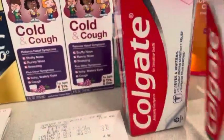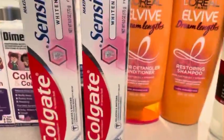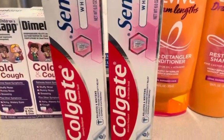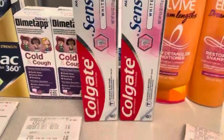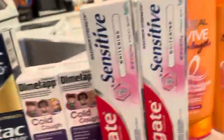These Colgates right here — I'm not usually big on buying toothpaste, but this is a great deal. They're $4.99, buy two and get back a six dollar register reward, and there's a four dollar digital coupon. I love six dollar manufacturer register rewards, so I jumped on that one.